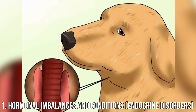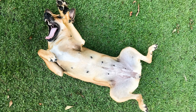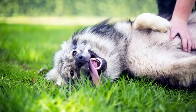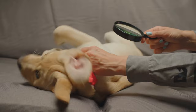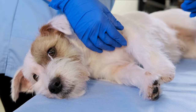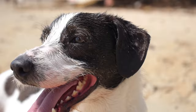Number 1: Hormonal imbalances and conditions — endocrine disorders. Most concerning, however, is the possibility that your dog's belly rash could be a sign of an underlying condition such as hypothyroidism or Cushing's disease. These diseases cause hormonal imbalances in your dog's body, and some of the first obvious symptoms are often skin conditions such as thinning or loss of coat and changes to the quality of the skin. You can help your veterinarian catch these diseases early by observing your dog for any changes in coat quality, drinking and urination habits, as well as rashes, hair loss, and dry skin.